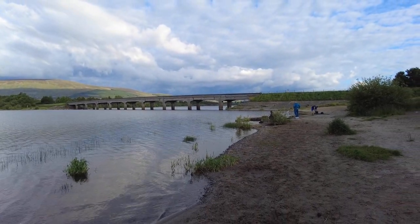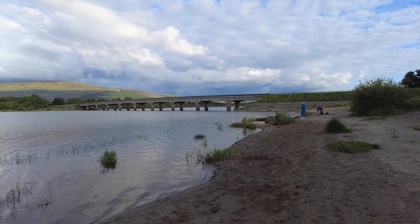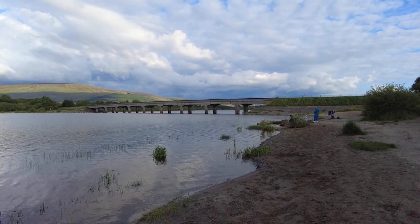I just walked past those fishermen there and you get an even better view of the bridge from this angle.